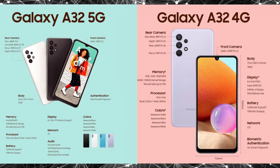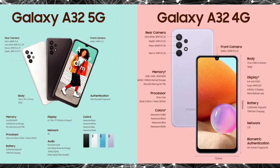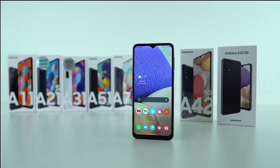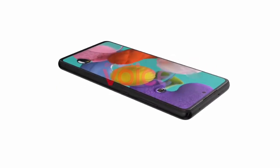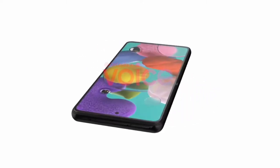I would like to know which one you guys prefer in the comment section below. Though Samsung did something weird with the Galaxy A32 series, the A52 series are shaping up to be great.